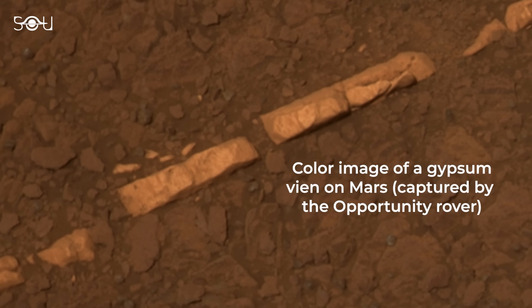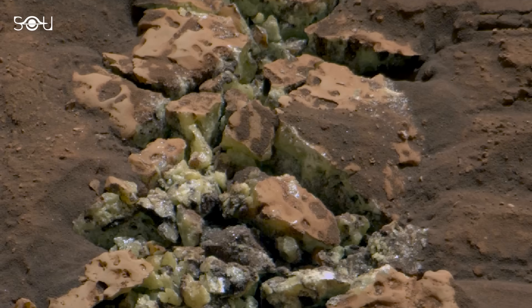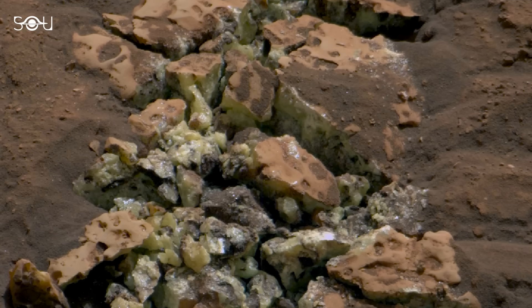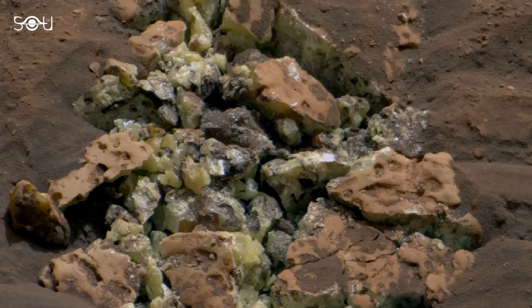However, this recent find marks the first time pure sulfur has been discovered on Mars in its yellowish-green crystalline form.